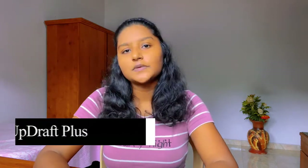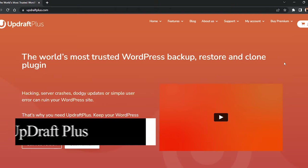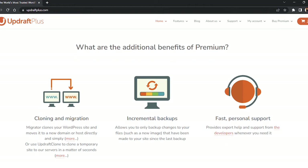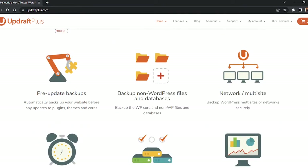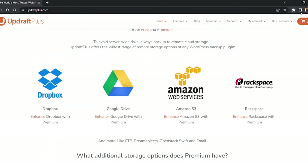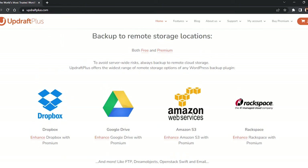The fourth plugin is UpdraftPlus. UpdraftPlus is the best WordPress backup plugin in the market, used by over 3 million websites. It lets you create a complete backup of your WordPress site and store it in the cloud. You can create scheduled backups or backup your website on demand, and you have the option to choose which files you want to backup. It can automatically upload your backups to a variety of cloud storage providers like Dropbox, Google Drive, Rackspace, Amazon, and more.